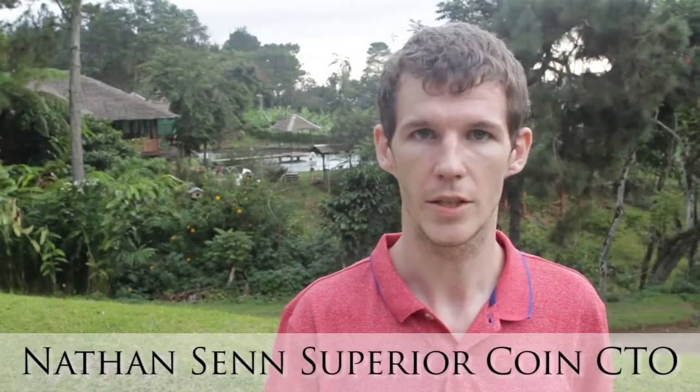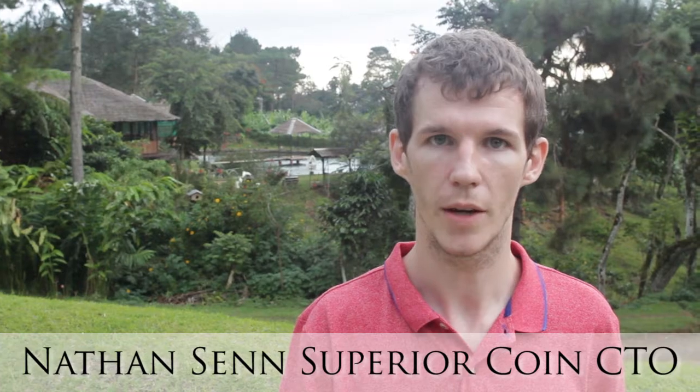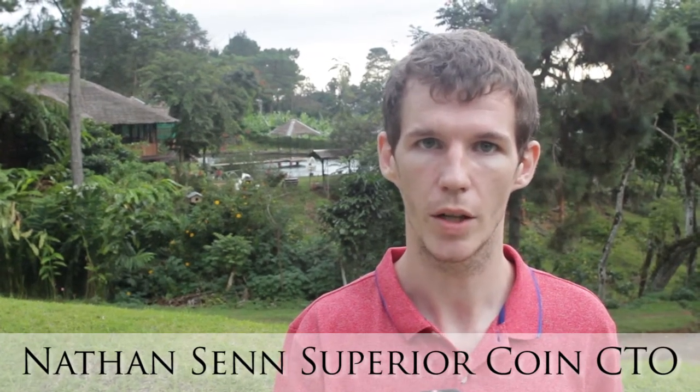My name is Nathan Sin and I'm here at Eden Park in Davao, Philippines. Today I want to talk to you about the advantages of Superior Coin over Bitcoin.